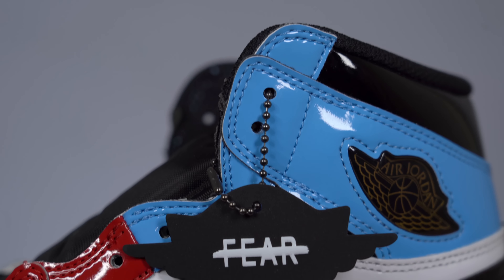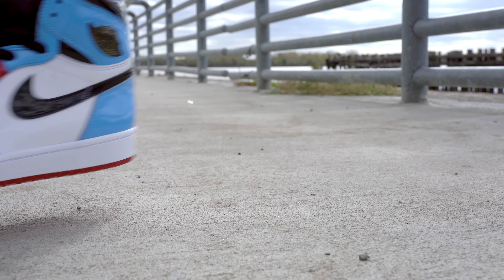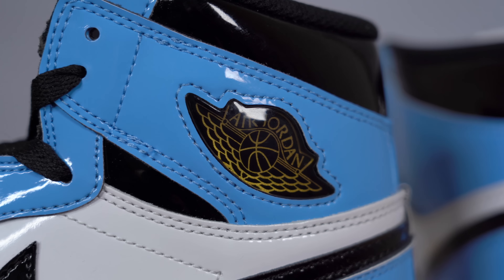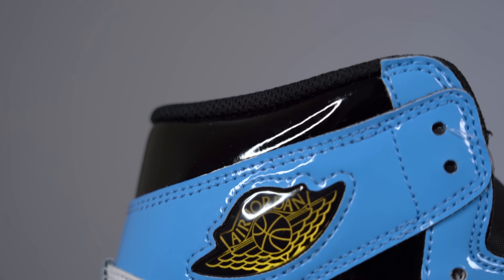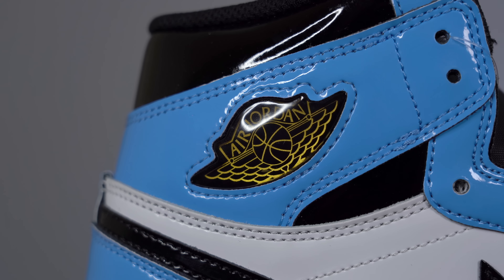In my opinion, the split kind of represents Michael Jordan's transition from college to the pros — UNC to the Chicago Bulls — hence the name Fearless, because that's one of the most life-changing decisions you can ever make. Keep in mind Jordan Brand hasn't officially said anything about this yet, so I don't know for sure, but I wouldn't be surprised. As you continue farther back, you get to more of that baby blue UNC patent leather, and in place of the standard Wings logo there's a jewel Wings logo with a gold sheen that I really dig — a classic touch I haven't seen in a long time.